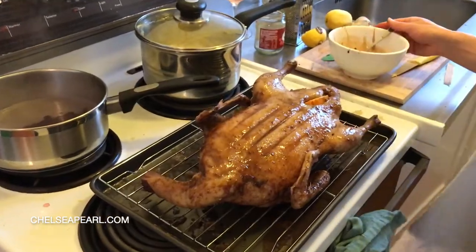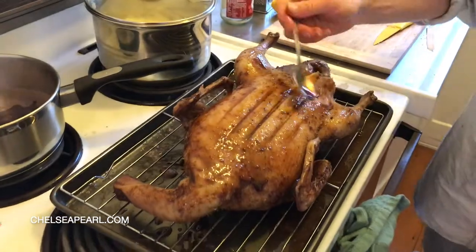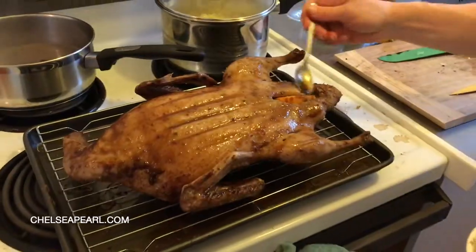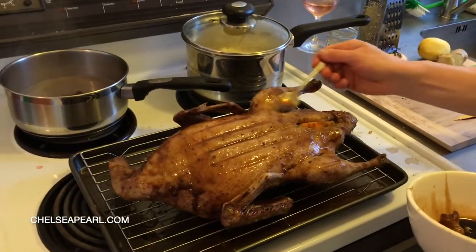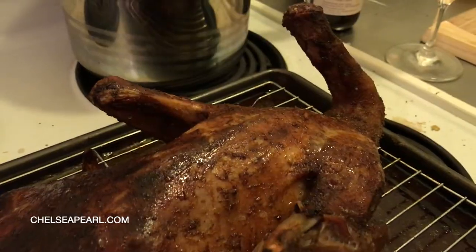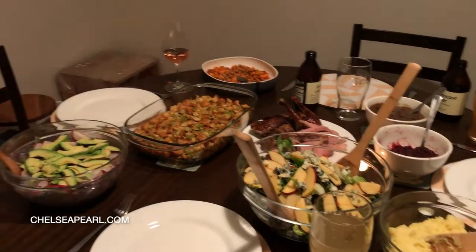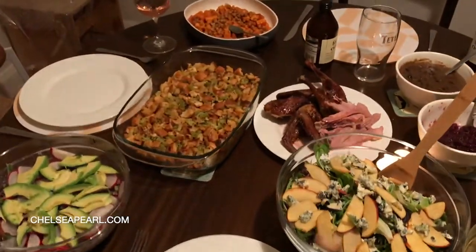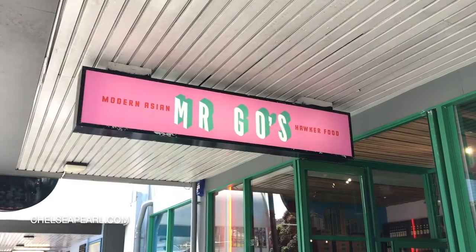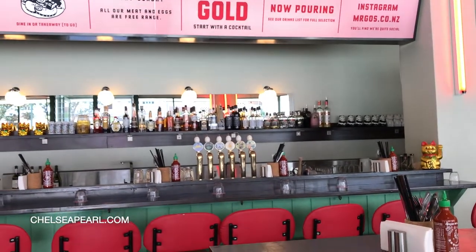This is our Thanksgiving duck here in Wellington, New Zealand — doing things a little bit differently for Thanksgiving abroad. It smells amazing!